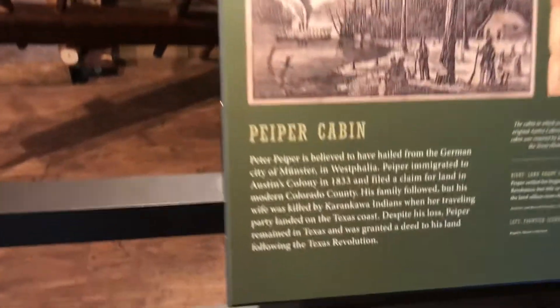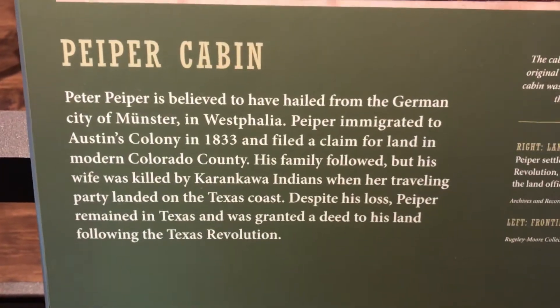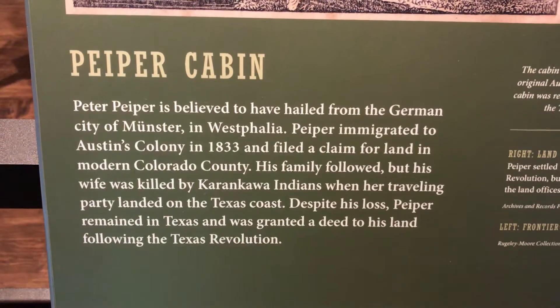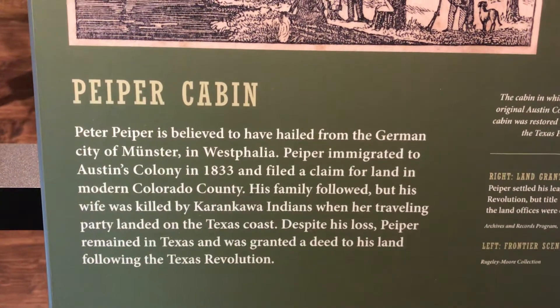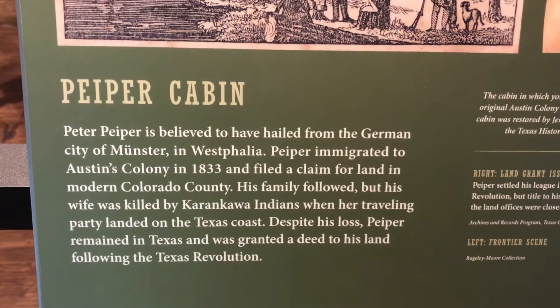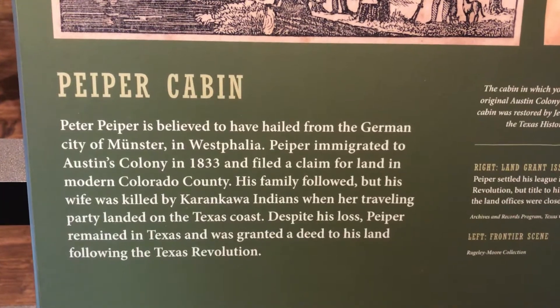Its name was Peter Piper. He hailed from the German city of Münster and immigrated to Austin's colony in 1833 and filed a claim for land in modern Colorado County.